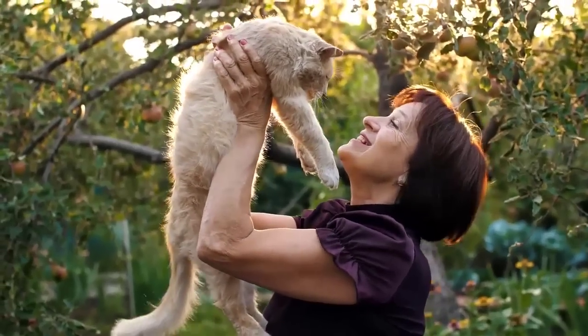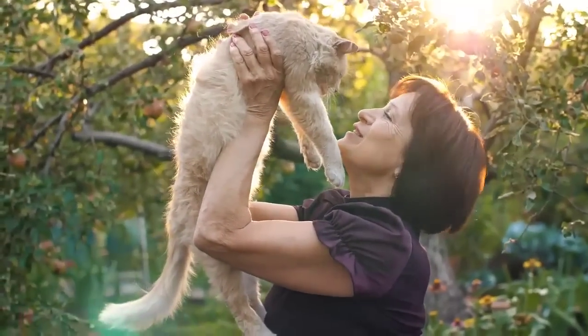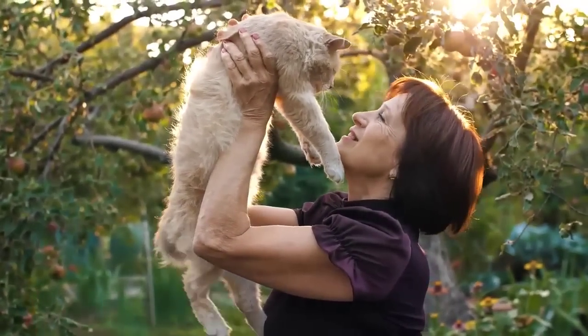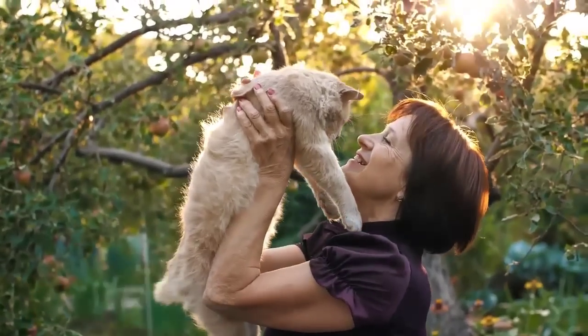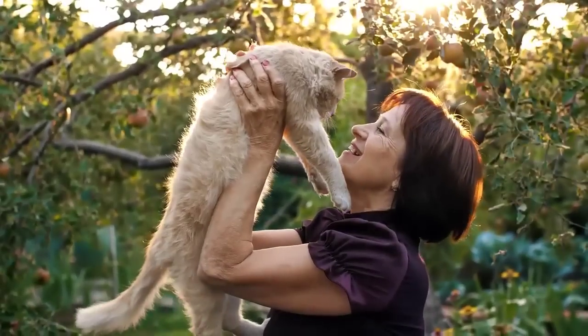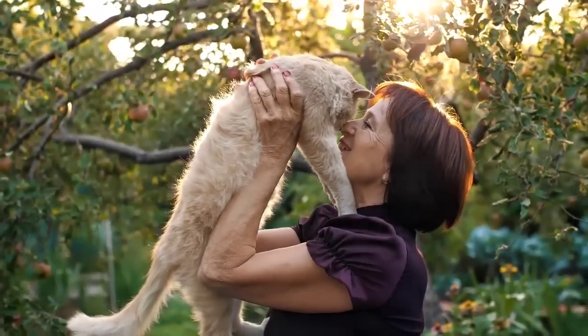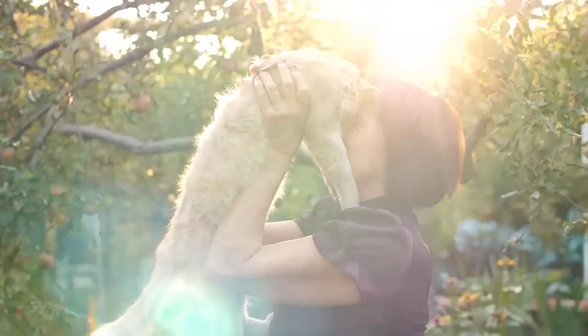Hello everyone, welcome to my YouTube channel. Today our topic is which cat breed is the cutest cat breed in the world. I bring really informative videos for you — please subscribe to the channel and press the bell icon for updates and like the video. Thank you so much for watching. Let's start the video.